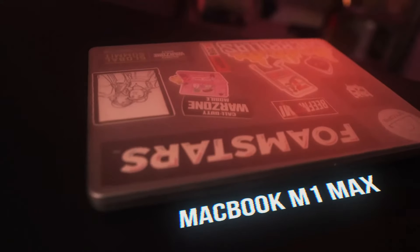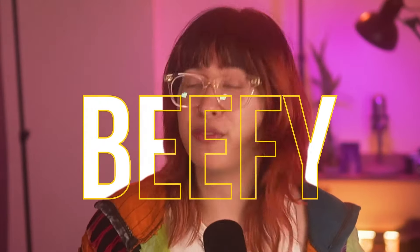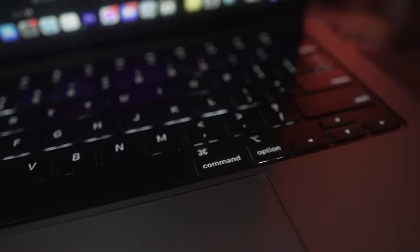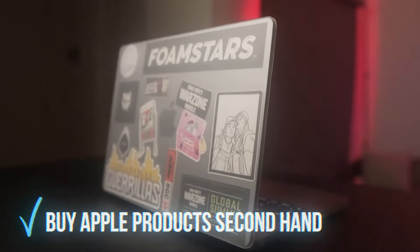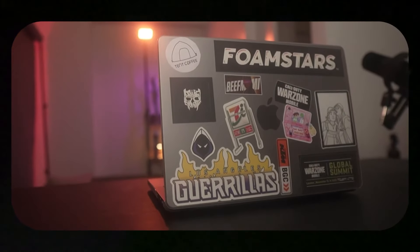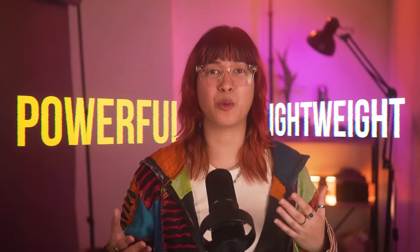For my laptop, I have a MacBook M1 Max with 64 gigabytes of RAM and two terabytes SSD — AKA a beefy beast of a laptop. I'm good for the next three to four years. I always tell people if you want to buy Apple products, it's really great to buy them secondhand. I searched Facebook Marketplace and Carousell, found a very reputable seller with high reviews, and bought it immediately because it was such a good price for the power this laptop gives you.